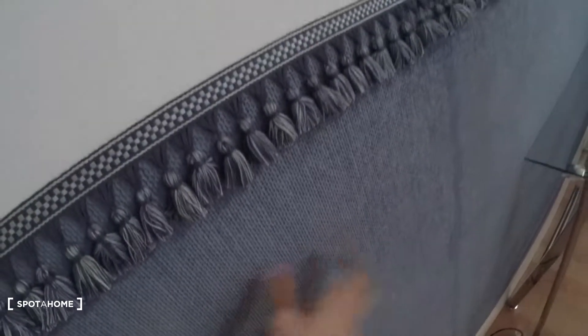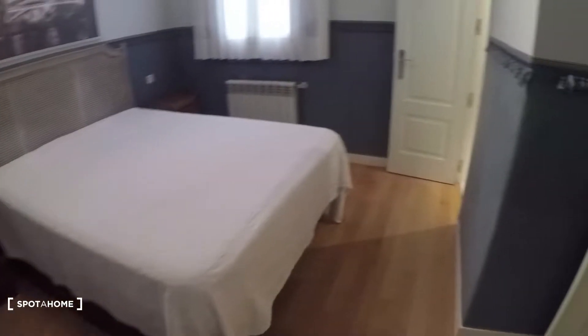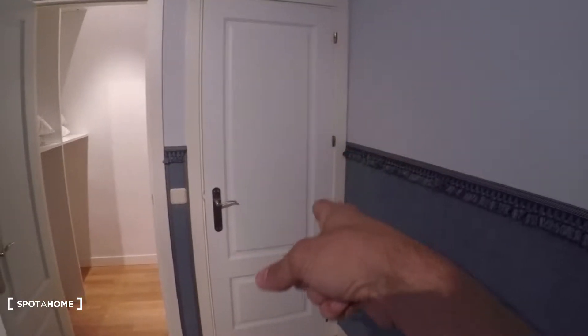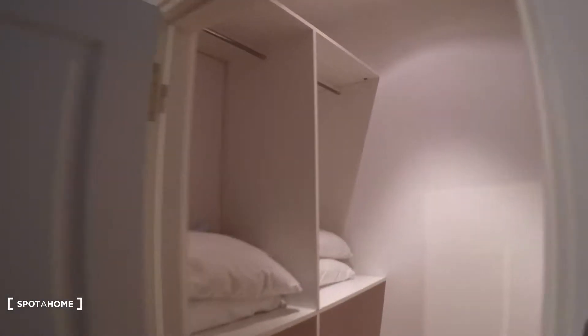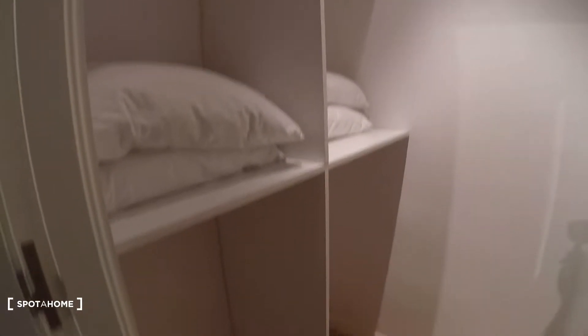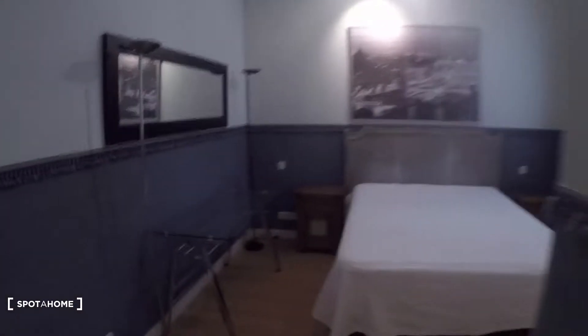This is bedroom number one — really nice with this blue wallpaper. There's a large built-in closet and storage area, really big. We came through there, and up there you have an air conditioning exit. The closet has a lot of space.